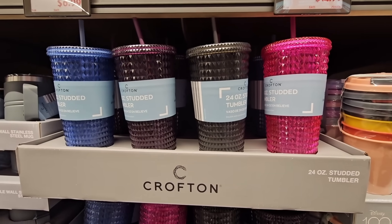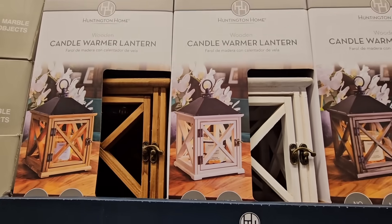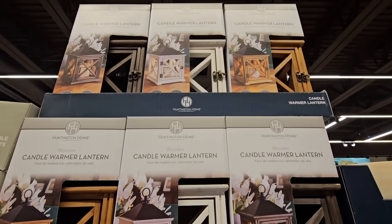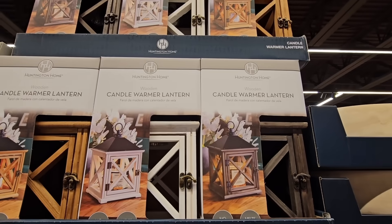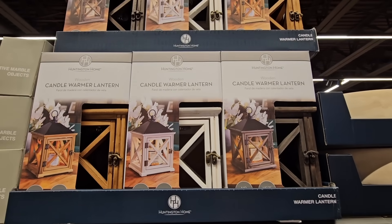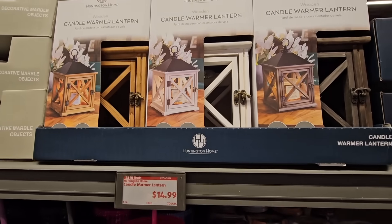For $14.99, these are really pretty — you have three different ones to choose from. It's a candle warmer lantern that looks like it has a real candle in it. You can also put a faux candle inside. A really decent price.